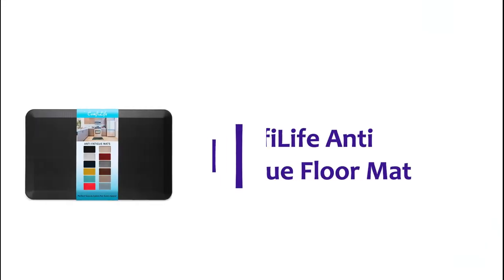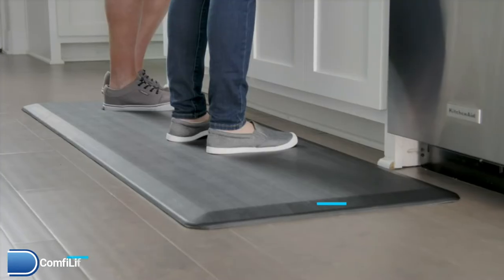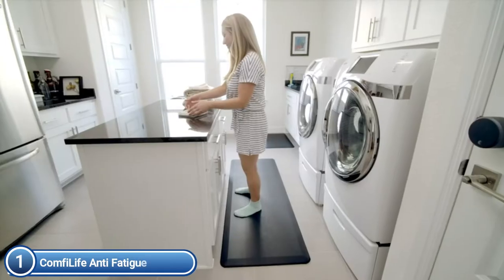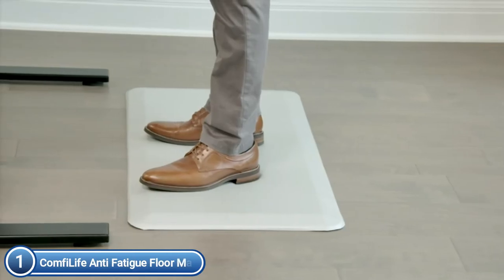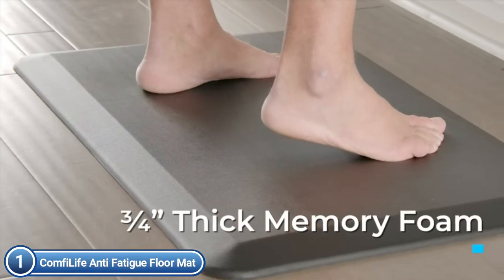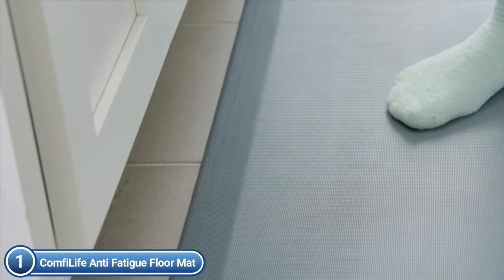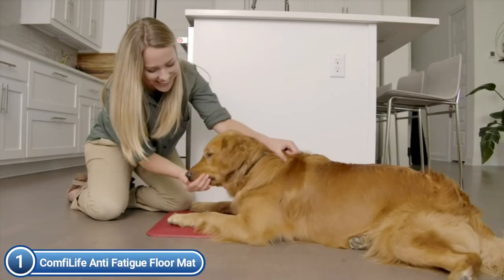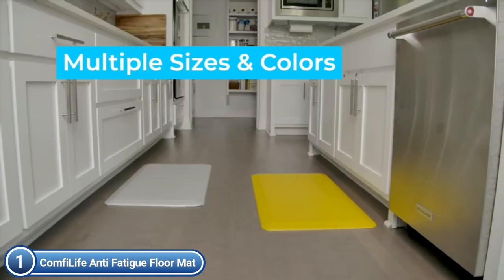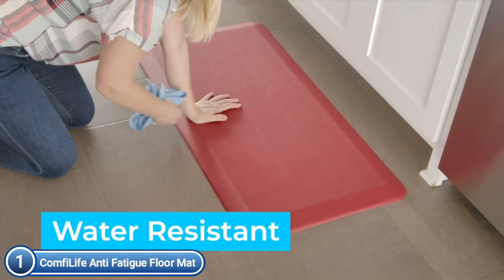The top pick on our list is the ComfyLife Anti-Fatigue Floor Mat. Standing for long periods of time on hard surfaces may put stress on your feet, back, and knees, which can cause discomfort. The ComfyLife mat helps reduce fatigue and relieves back, leg, and foot discomfort caused by standing on hard surfaces — whether you're washing dishes, working in an office, in the garage, or folding laundry. Produced using the most durable top-quality materials, the ComfyLife Anti-Fatigue Mat has multiple applications.